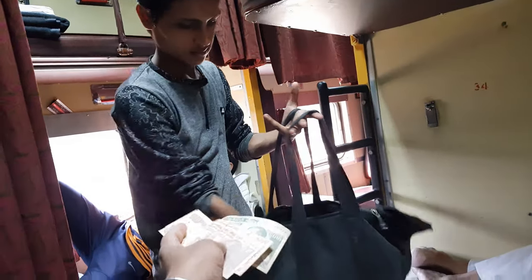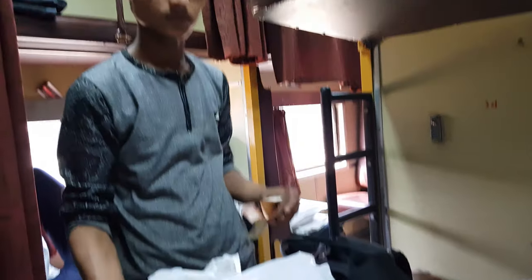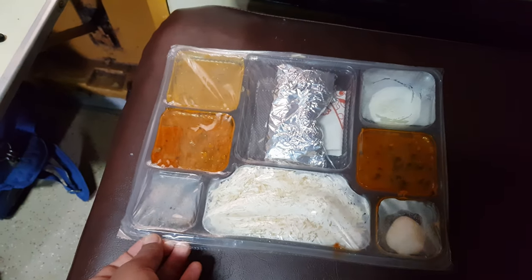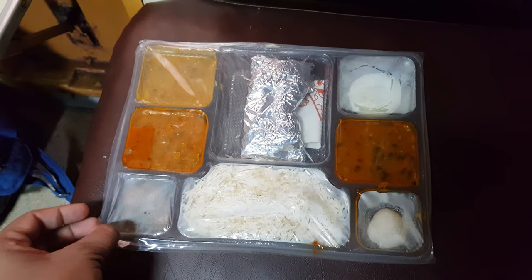So guys, this is my lunch which I have ordered. The packing looks good and it's tightly packed. Now let me taste it and I'll let you know how the taste was.